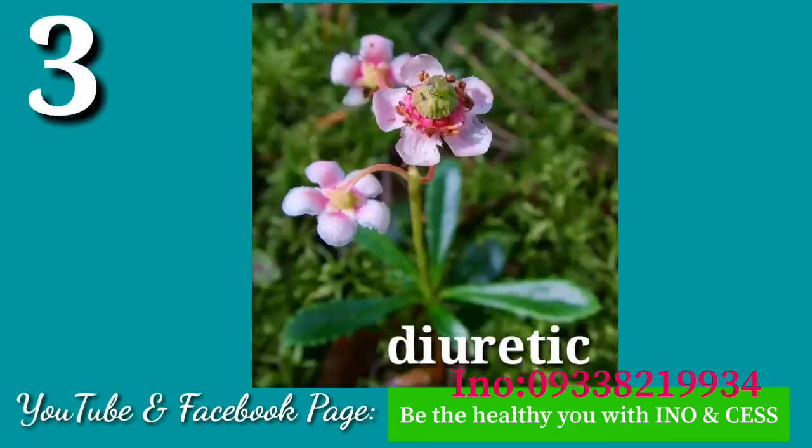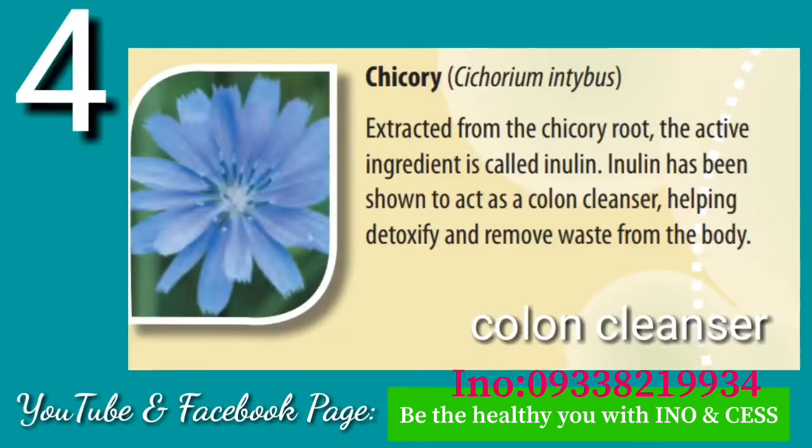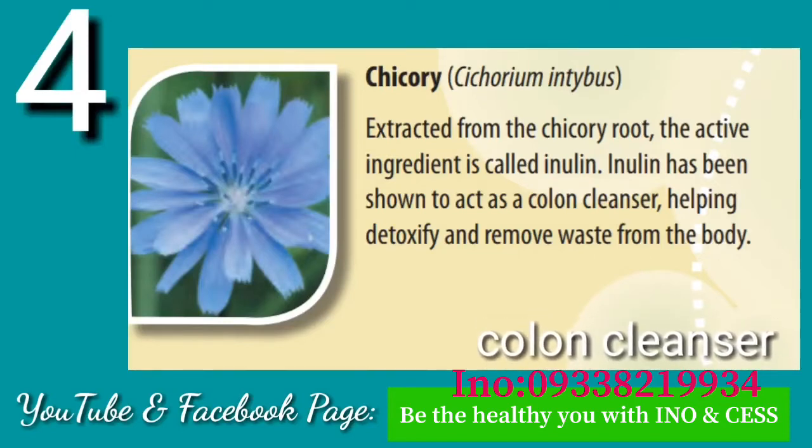Number three: Pepsi Suwa. Pepsi Suwa has a mild diuretic effect on the body, ensuring healthy urinary function.